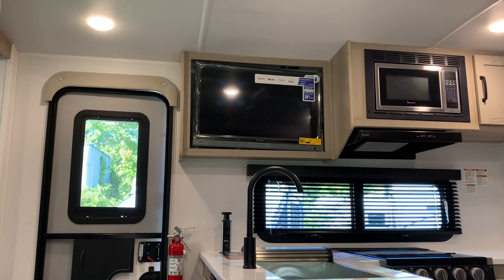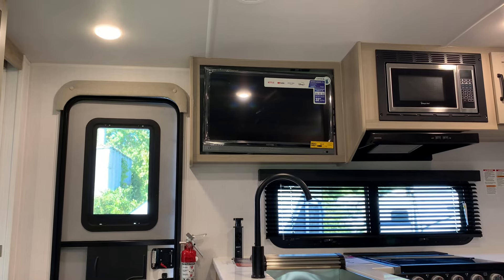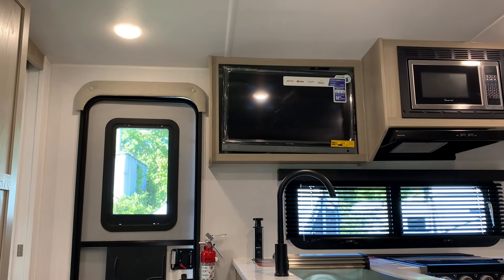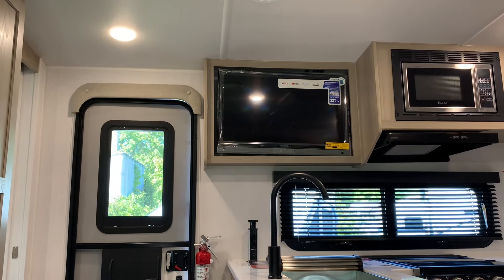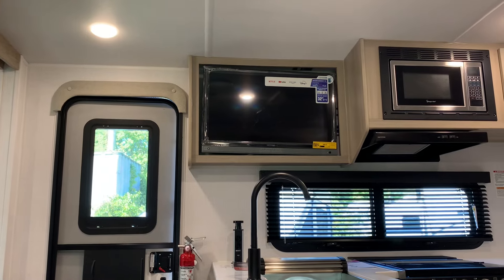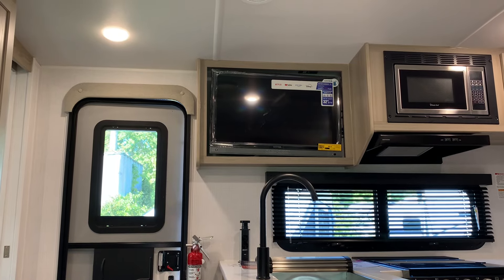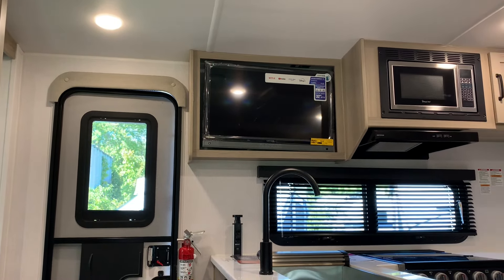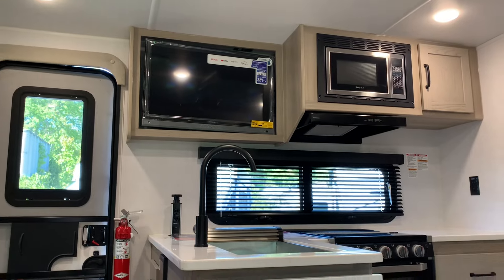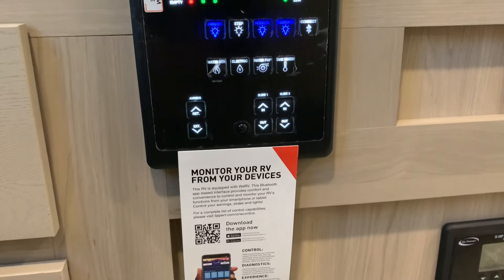Right across from the theater seat is the strategically placed television — a 32-inch smart TV that comes in all 2024 Rockwood Minis. It's a good distance; not too far away for a 32-inch. It also looks a lot closer in person versus on video. This is also a 12-volt television, so you can run it off battery power. The unit comes with a 200-watt solar panel, with an option for a second 200-watt as well.